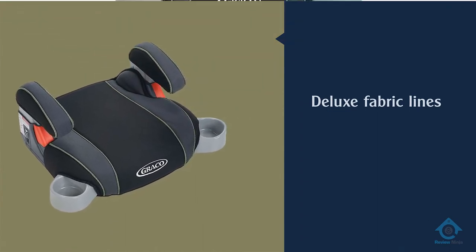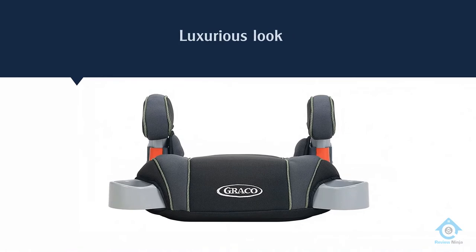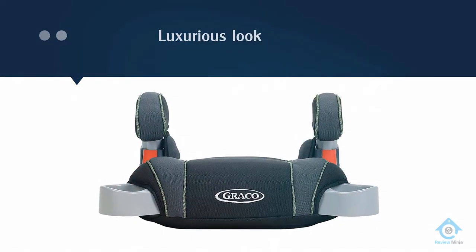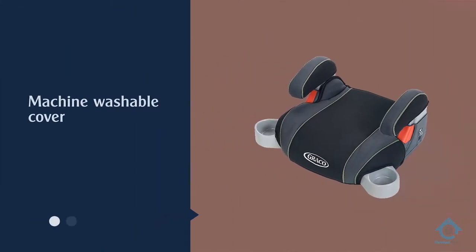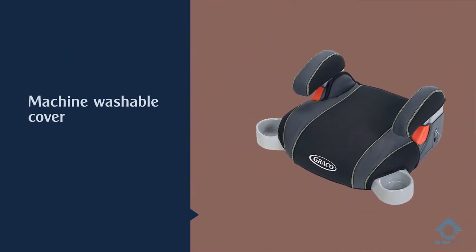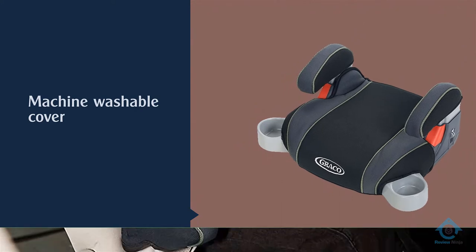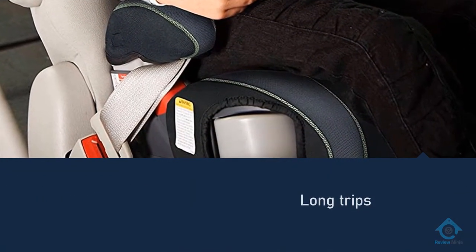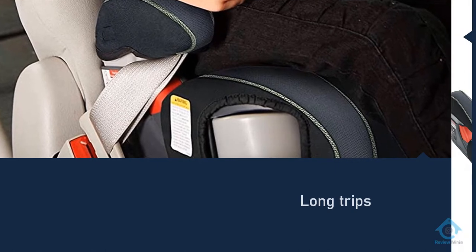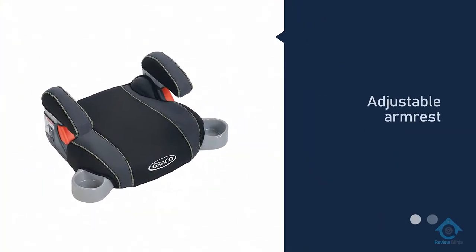Graco takes into consideration the messy part of rides — you can easily remove the machine washable cover and ensure your child always has a clean seat for the next ride. For long trips, cup holders are there to store refreshments whenever kids need them. Moreover, this model comes with an adjustable armrest that offers a comfortable ride.